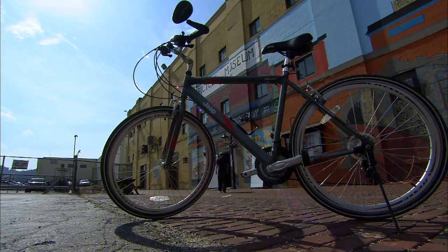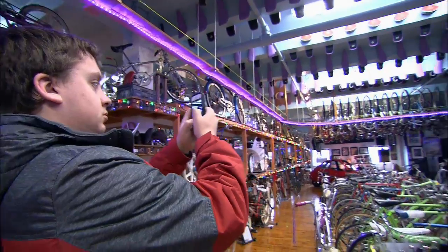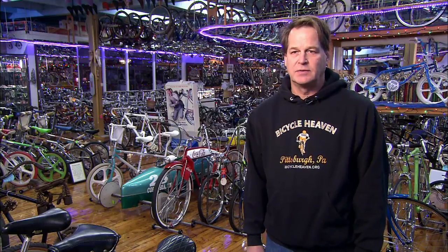Hi, I'm Craig Morrow. We're at Bicycle Heaven, located on the north side, and this is the world's largest bike shop museum. There's over 3,200 bikes, something like that at last count. I started collecting about 30 years ago — I started out of a little garage in an alleyway with one bike.